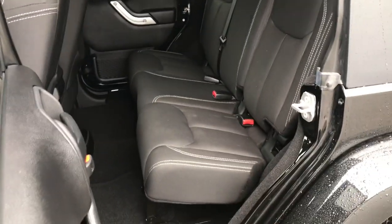Very nice shape Jeep. Take a look at the back seat here — plenty of leg room for all your passengers back here as well.